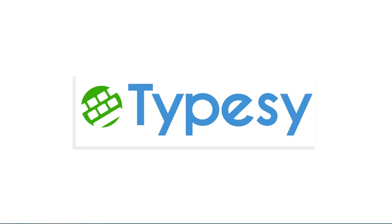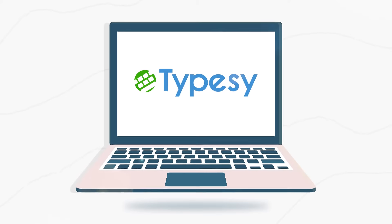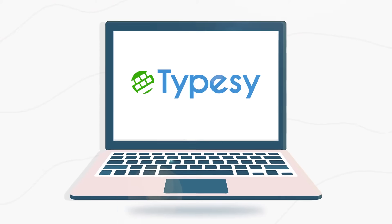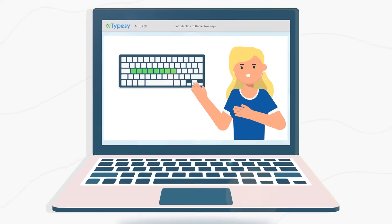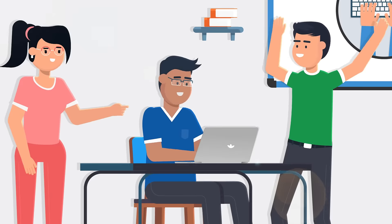Robert, meet Type-C, the premium keyboarding program for education. Type-C guides students through a structured keyboarding curriculum with hundreds of exercises, instructional videos, and games that are both effective and fun.